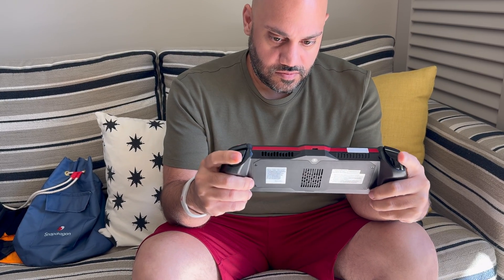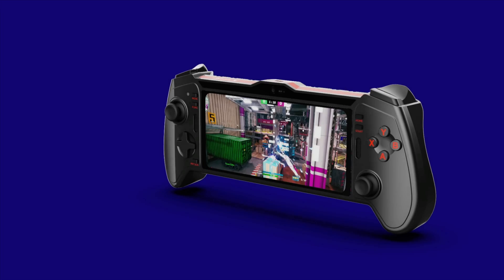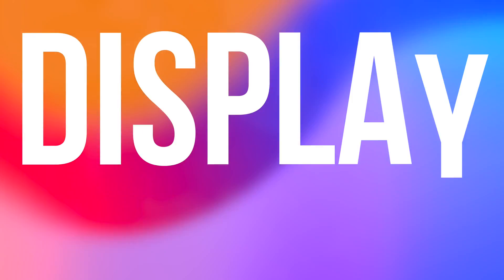The Snapdragon G3X Gen 2 reference design is engineered from the ground up to show OEMs how they can build the handheld devices that will satisfy even the most demanding gamers. Let's look at some of the key features that make this the ultimate mobile gaming platform, starting with the display.